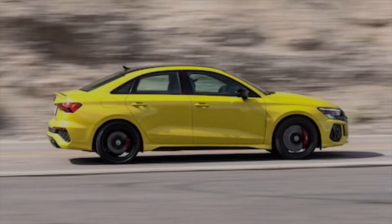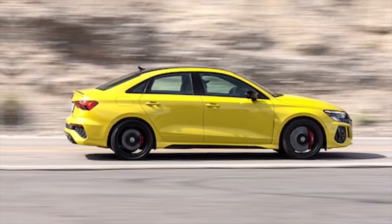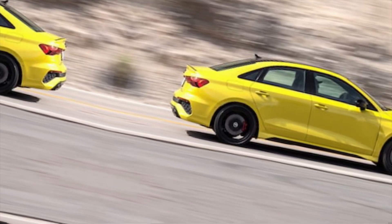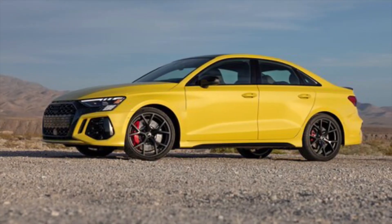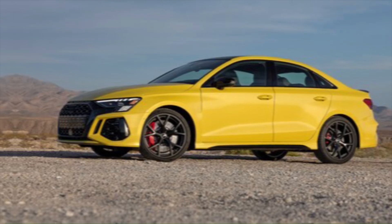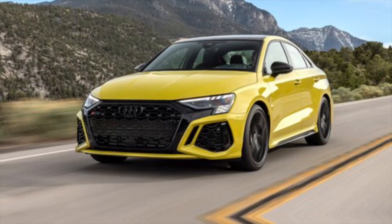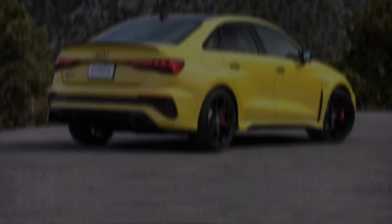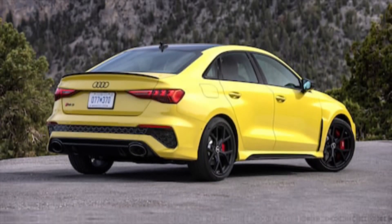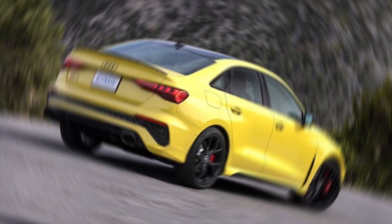But let's not forget what makes Audi truly special — its legendary performance. The 2024 comes in a range of engine options, from powerful V6s to fuel-efficient hybrids and even a fully electric e-tron model. No matter what your preference, you're guaranteed to experience that signature Audi blend of power and refinement. And thanks to some clever engineering, the 2024 is even more efficient than its predecessors, meaning you can enjoy the thrill of the drive without worrying about the pump price.